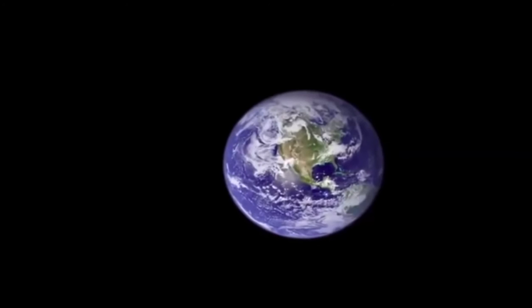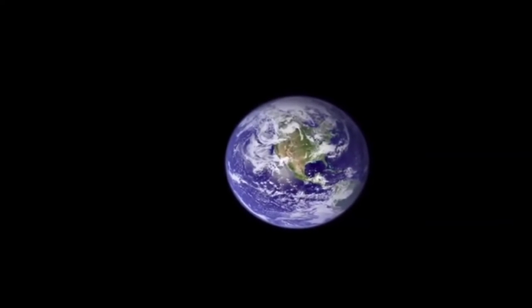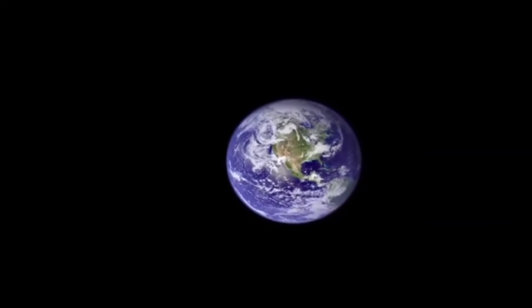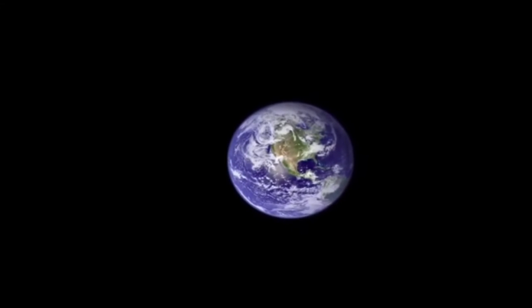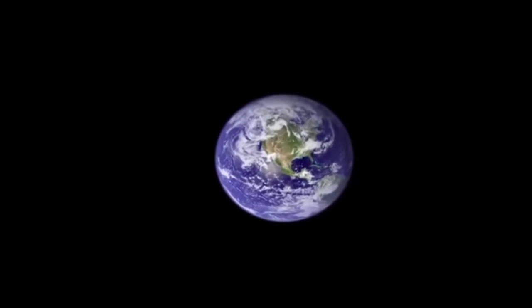In 2002, Blue Marble 2.0 was created by NASA's Rob Simmon, and it had wide appeal too. It ended up as the default background — I didn't even know until I turned it on.